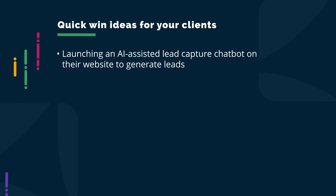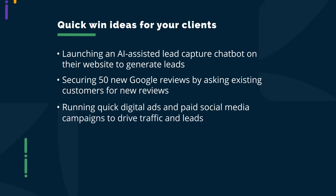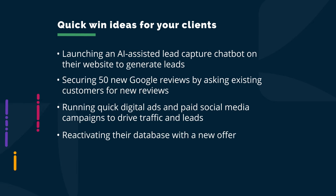Engineer quick wins and deliver results right from the first call or at least in the first two weeks. Keep in mind that if you're selling something like an SEO package, it can take about nine months to see results, and clients today are impatient — they're going to wonder when this stuff will start working. Quick wins could include generating leads through an AI-powered chatbot, securing 50 new Google reviews by asking existing customers, running quick digital ads and paid social media campaigns to drive traffic and leads, or reactivating their database with a new offer. These quick wins build confidence and support long-term retention.